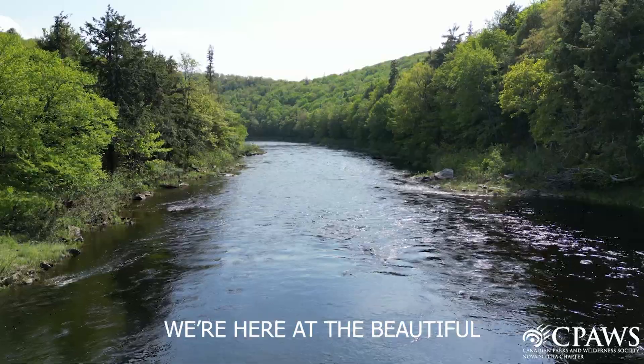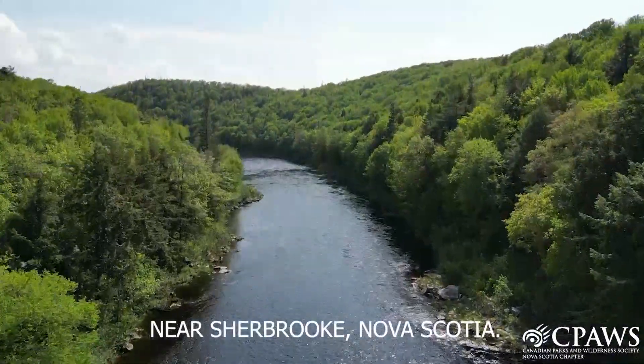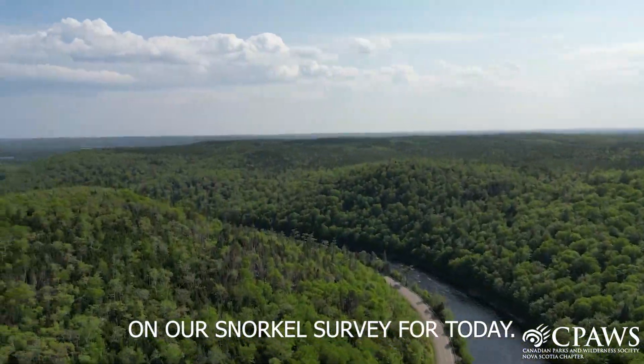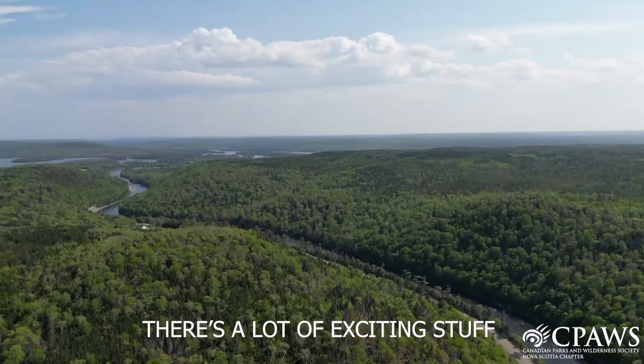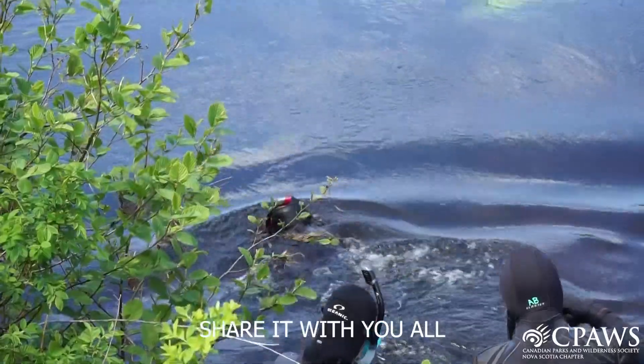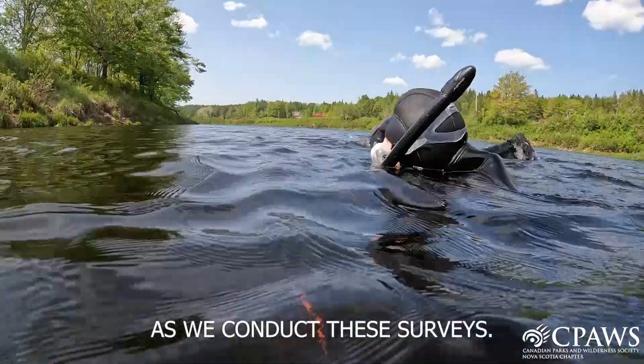Hello everybody! We're here at the beautiful St. Mary's River near Sherbrooke, Nova Scotia. We're just about to get started on our snorkel surveys for today. There's a lot of exciting stuff that I think we'll find in this river, and I'm excited to share it with you all, so please follow along with us as we conduct these surveys.